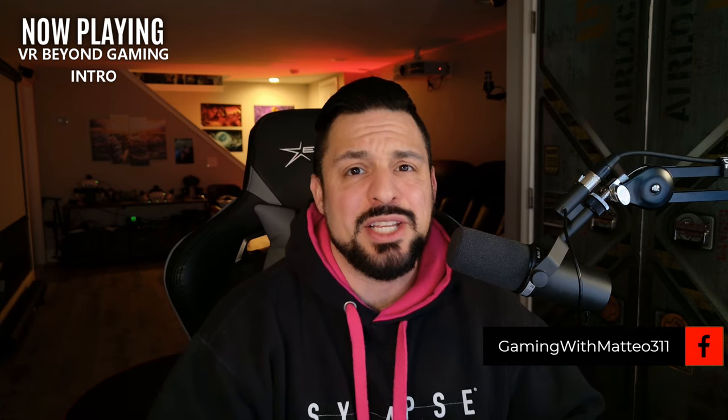Hello everybody and welcome back! I am Mateo311 and this is your channel for everything VR related. So today we're going to be talking about all the really cool things you could do in virtual reality besides just gaming. There's plenty of extra cool stuff out there, like working out or even getting your job done. So let's get into this video.